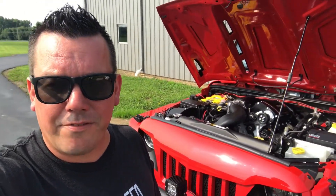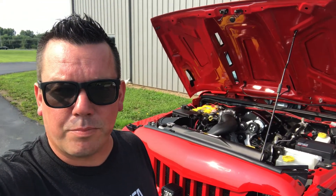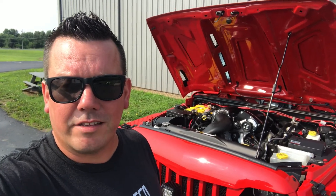Hey, what's up everybody? Brent from BrentSpeed. Thanks for watching BrentSpeedTV. I'm really pumped today because I get the opportunity to drive this '15 Wrangler with a Sprintex Supercharger, and it sounds awesome. Check this out.